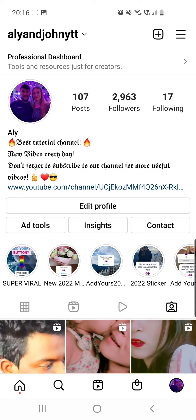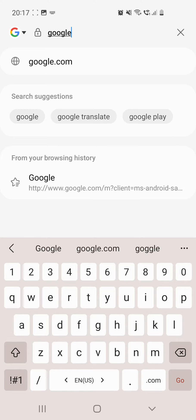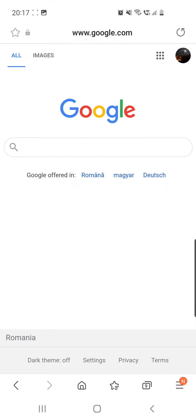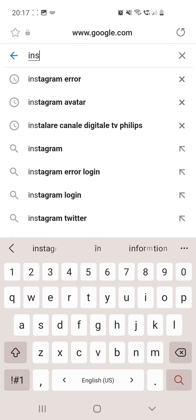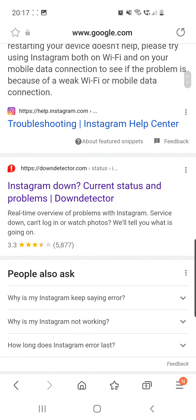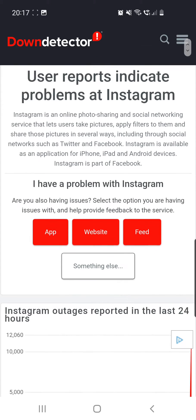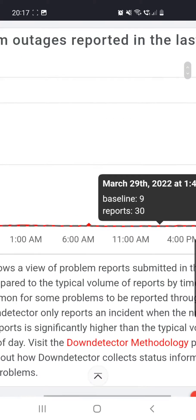To show you that it's real, go to google.com and type in 'Instagram error,' then go to the first site — Down Detector. Click on it, then scroll down to the chart.